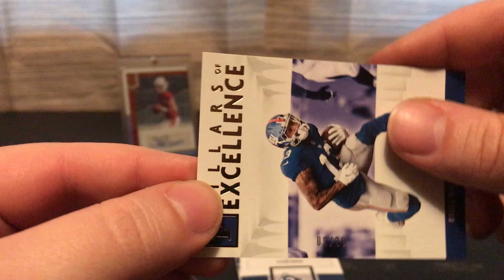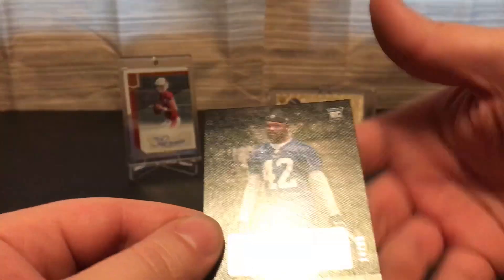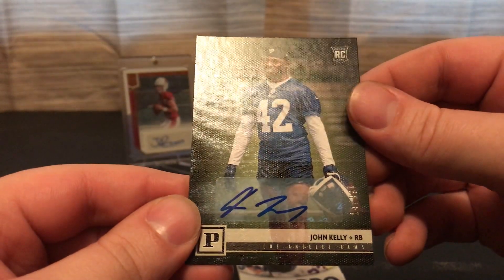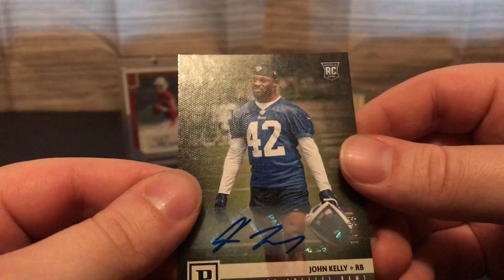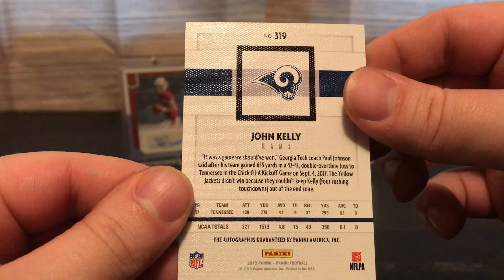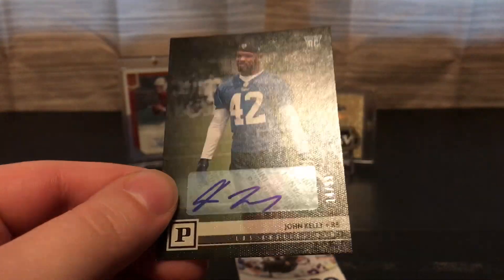It's pretty good though — you get three numbered cards and then plus your hit. So here's our autograph of John Kelly, and that is also numbered 14 out of 99. I don't even know if that guy's still on the team or not — I'll have to look it up. So probably not the greatest hit, and it's also a sticker auto.